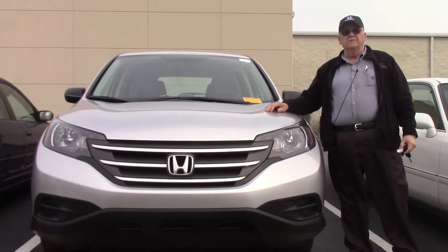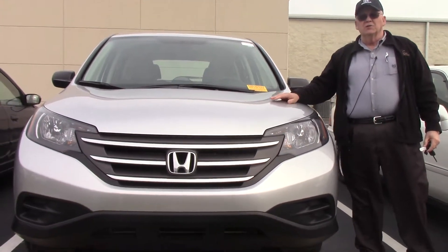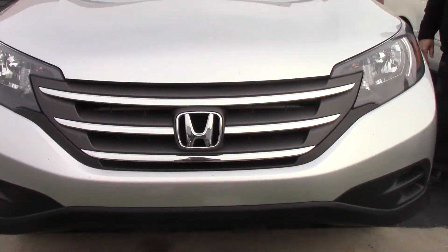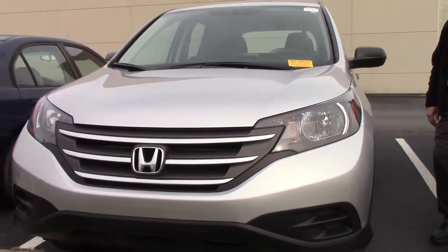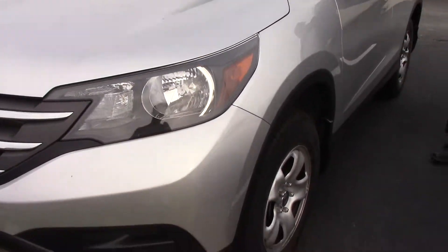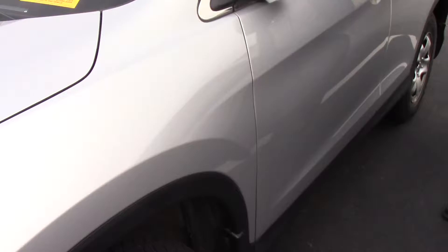Welcome to Hubert Vester Honda. I have today to show you a CR-V, a 2014 LX CR-V. This is a two-wheel drive vehicle with brand new tires on it. It has Bluetooth. It's the Alabaster Silver with a silver interior.